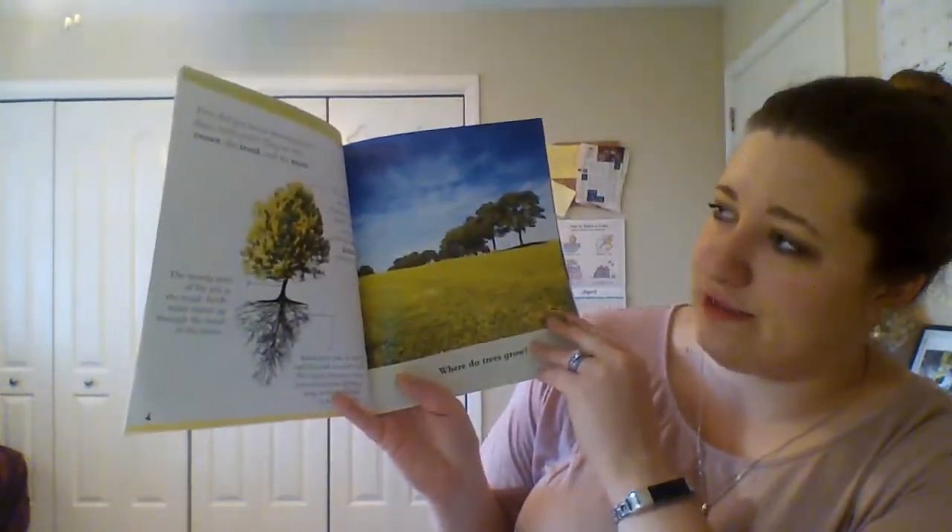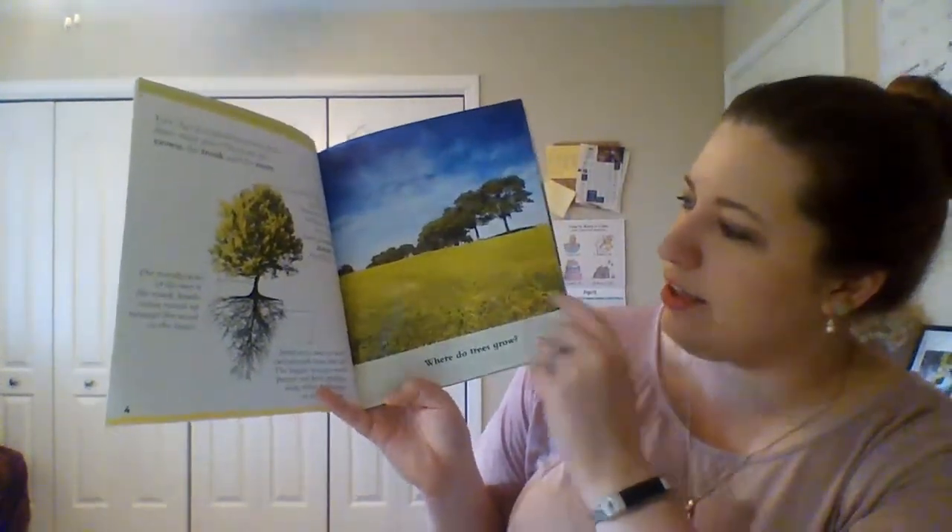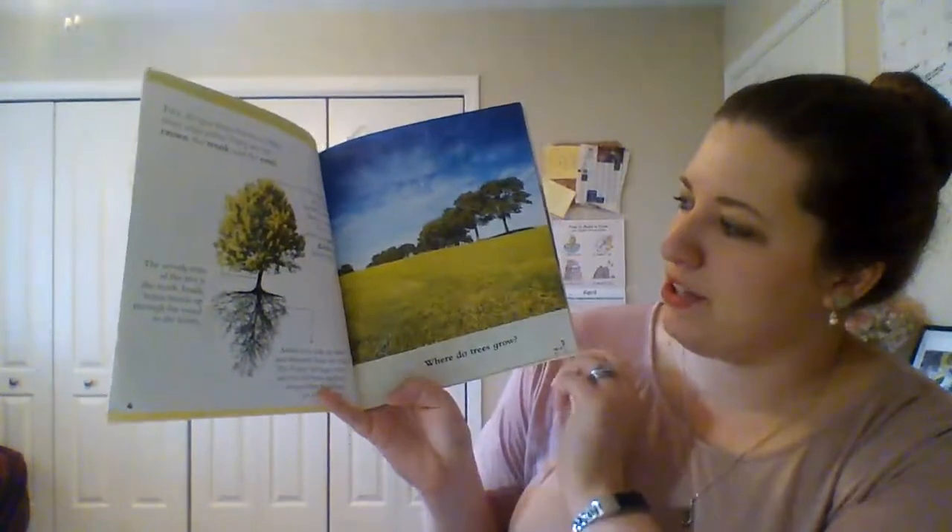First, did you know that trees have three main parts? They are the crown, the trunk, and the roots. The crown is made up of the leaves, branches, and twigs.